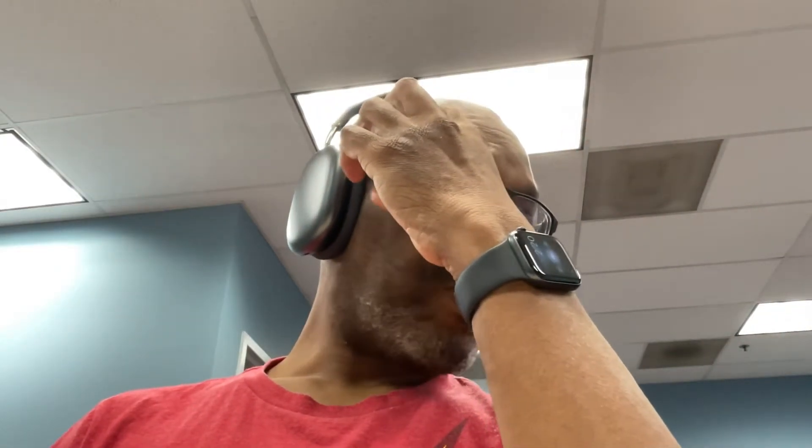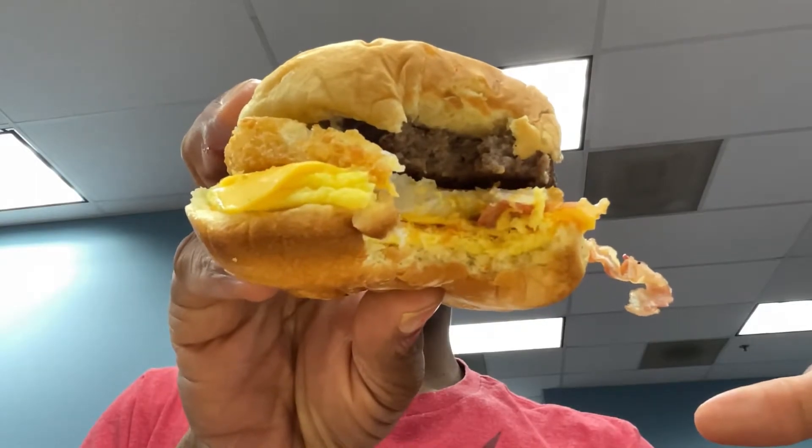With my Rofo points it was free, but normally it's like $5.99, so I saved a lot getting this. It's 400 Rofo points, by the way. I like it — get it all in one. That's good, that's very good. I'd definitely give it a shot.